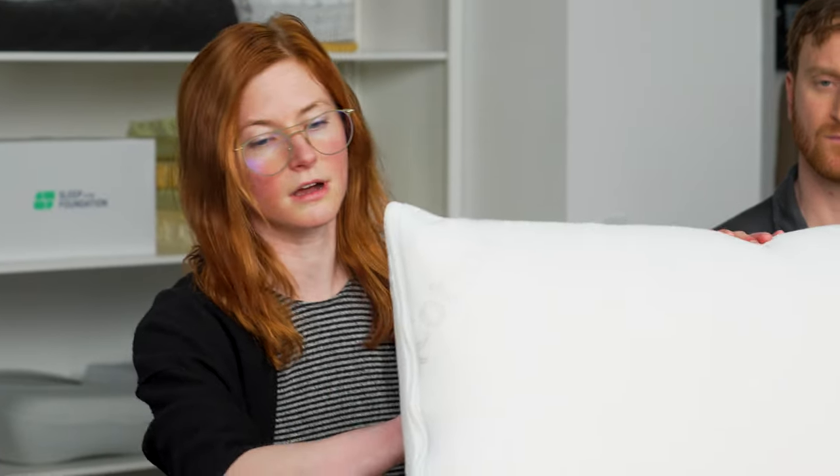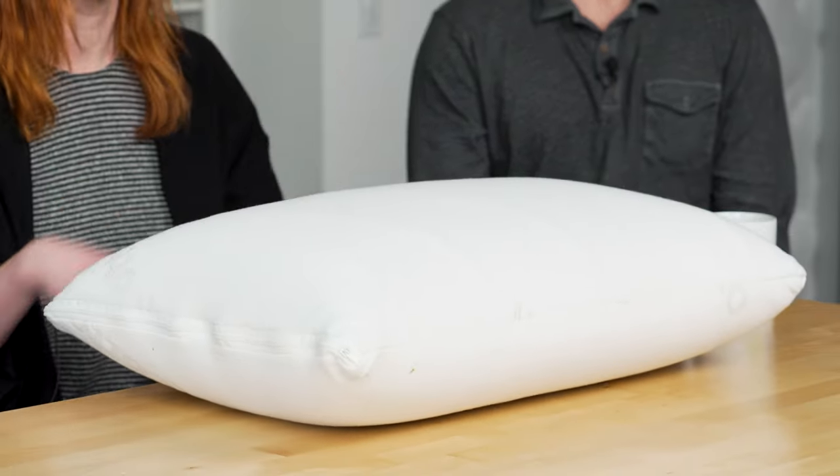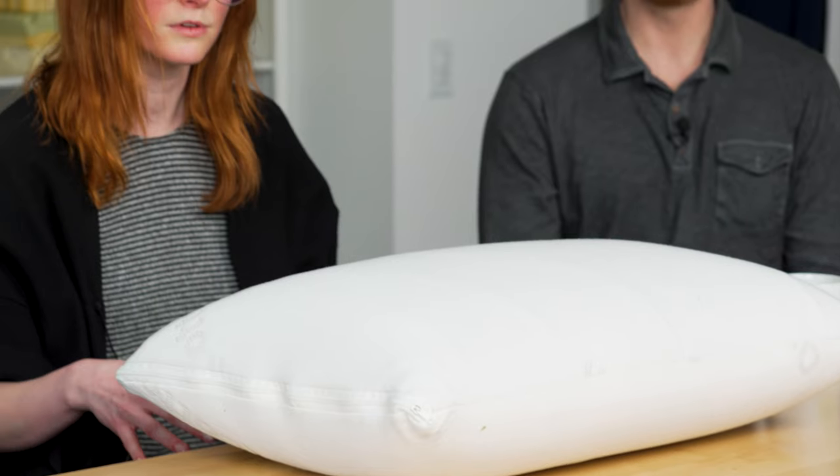You don't have to fluff it. It's very easy to move around on — you don't have to scrunch it into position like you might with a down pillow. The organic cotton cover combined with the ventilated latex really helps promote airflow and keep you from overheating over the course of the night, which is really important to me as somebody who runs hot.